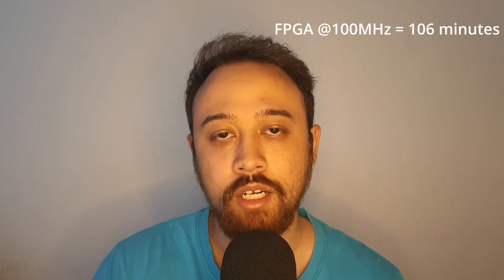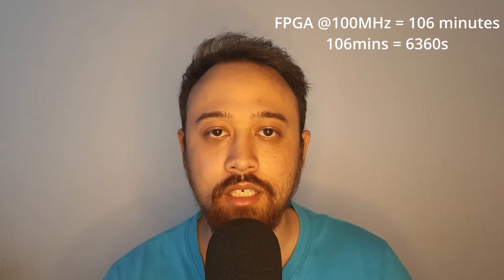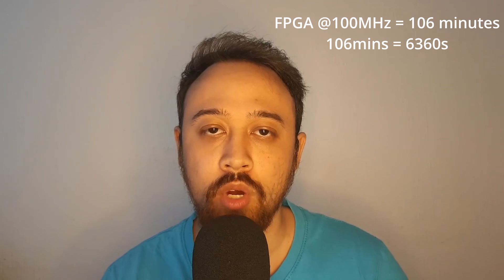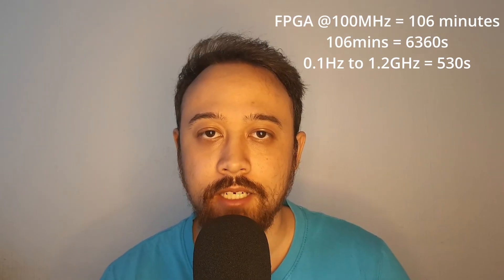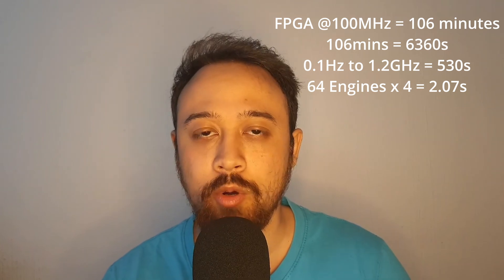Let's try and work out the math for this. He said 0.3 seconds for one chiplet, so across four chiplets that would be 0.075 seconds. Each chiplet has 64 engines running at 1.2 GHz. The FPGA running at 100 MHz took 106 minutes to complete the task. Converting that to seconds gives us 6,360 seconds. Assuming completely linear performance scaling from 0.1 GHz to 1.2 GHz gives us 530 seconds. With 64 engines across four chiplets, we end up with a final time of 2.07 seconds. FPGAs have additional routing and configurable logic overhead compared to an ASIC, so you could assume the ASIC would be a whole lot faster — maybe three or four times faster — making the final time around 0.5 seconds.